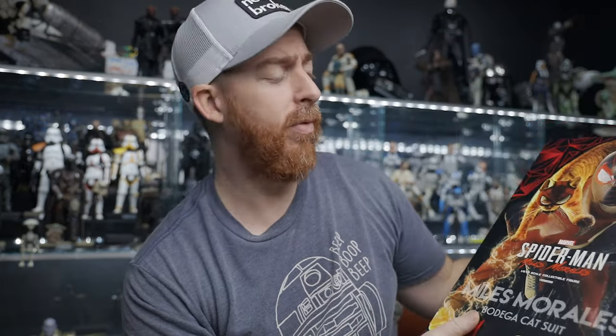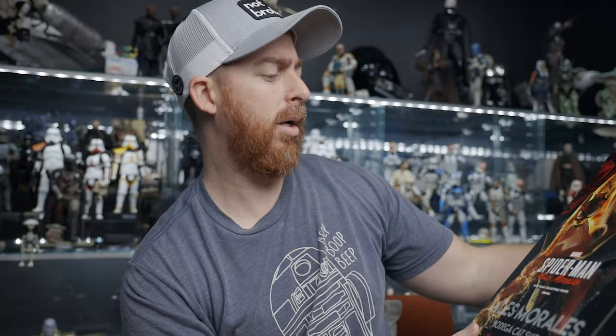I got mine from Pop Collectibles, so if you want to get one for yourself check the link in the description below. They've got Hot Toys, third-party figures, accessories, and all kinds of fun stuff. Payment plans are available if you like that kind of thing.